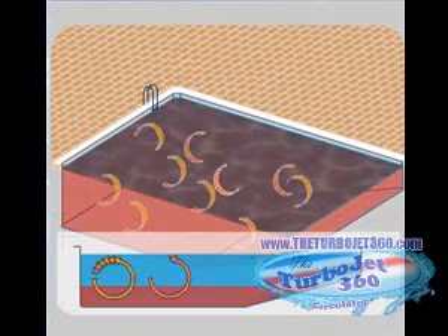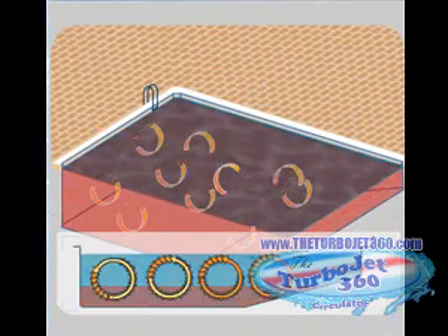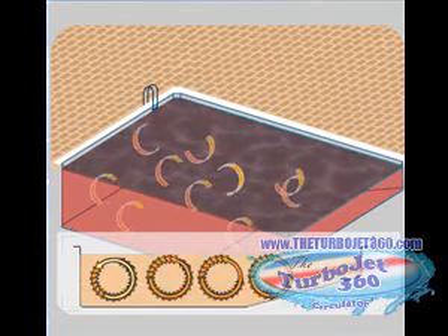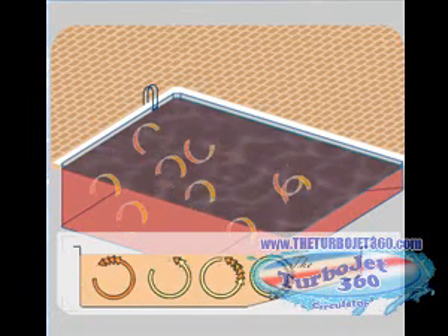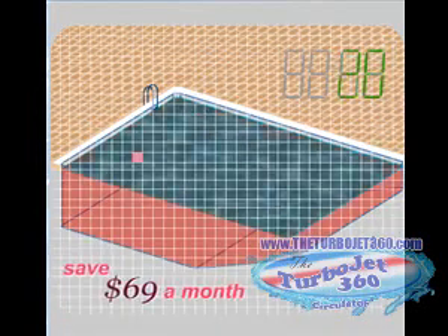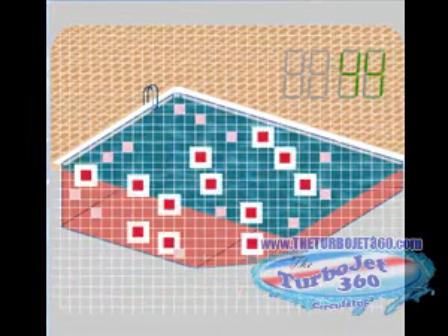Extremely thorough circulation means your pool runs with maximum efficiency, substantially improving chemical and heat distribution. This gives you the option of only running your pool as little as three hours a day, saving you up to $69 a month or more.